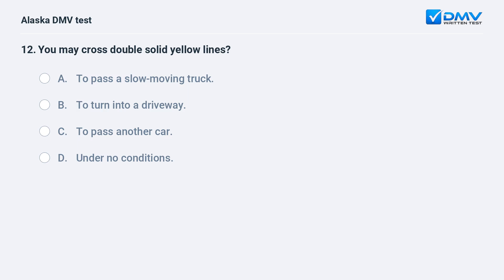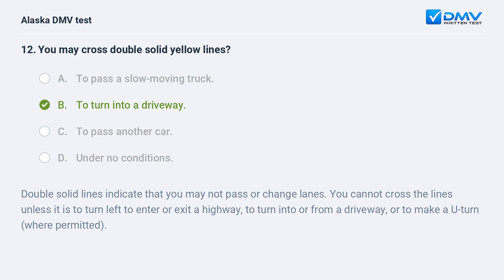You may cross double solid yellow lines: A. To pass a slow moving truck. B. To turn into a driveway. C. To pass another car. D. Under no conditions. The answer is B. To turn into a driveway. Double solid lines indicate that you may not pass or change lanes. You cannot cross the lines unless it is to turn left to enter or exit a highway, to turn into or from a driveway, or to make a U-turn where permitted.